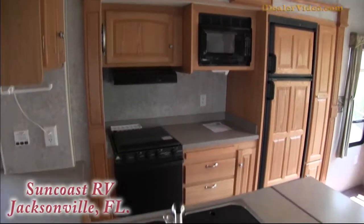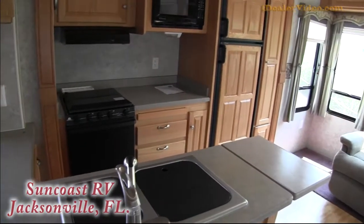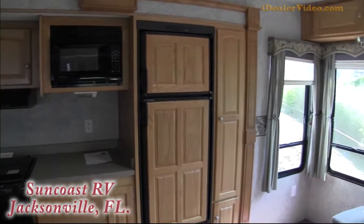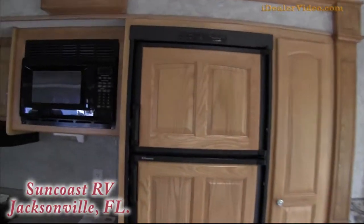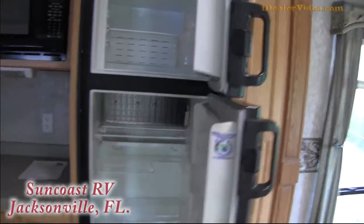Inside here, as you can see, it's a double-bowled sink, great countertop space, three-burner cooktop with an oven. The unit does have a microwave, and about a six to six-and-a-half cubic foot refrigerator — please don't hold me to the exact size, it's right in that range.